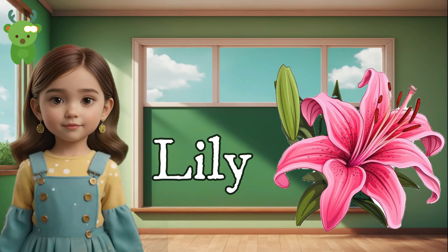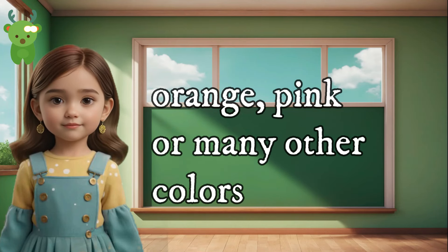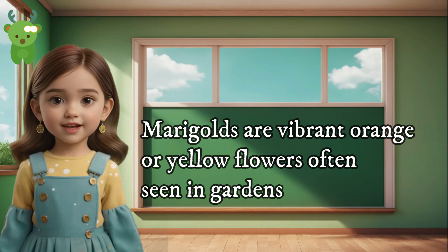Lily. Lilies are elegant flowers that can be white, orange, pink, or many other colors. Marigold. Marigolds are vibrant orange or yellow flowers often seen in gardens.